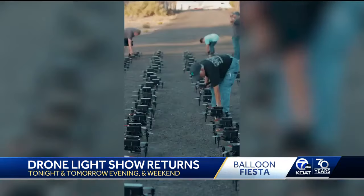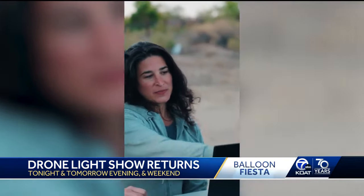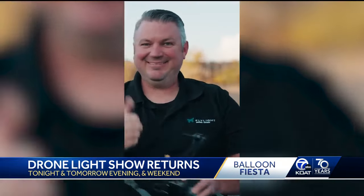They work with the FAA to make a safety radius, so there's a specific buffer between the drones and the crowd for safety purposes. I asked the drone pilot and the show's designer how they set up the park.